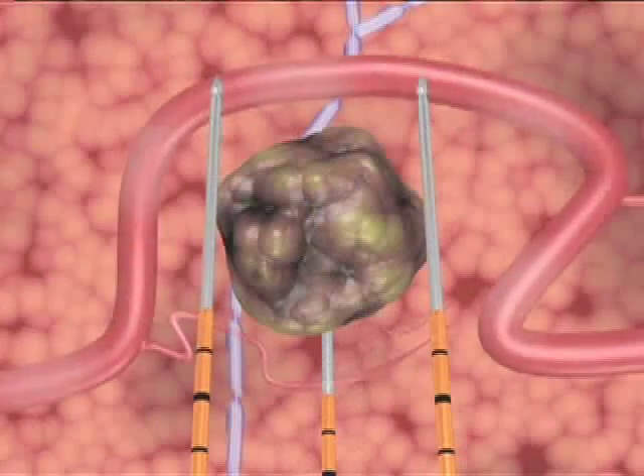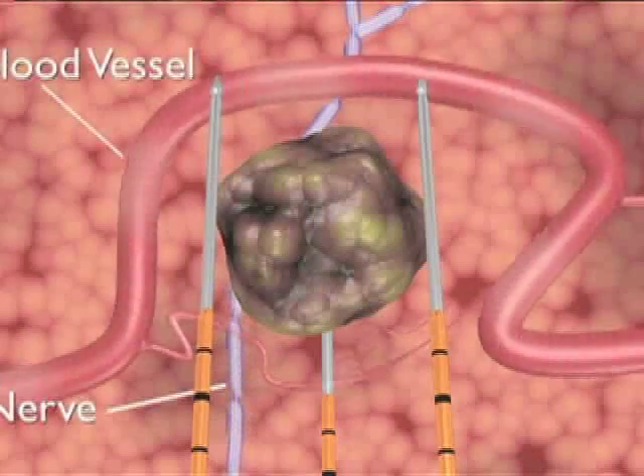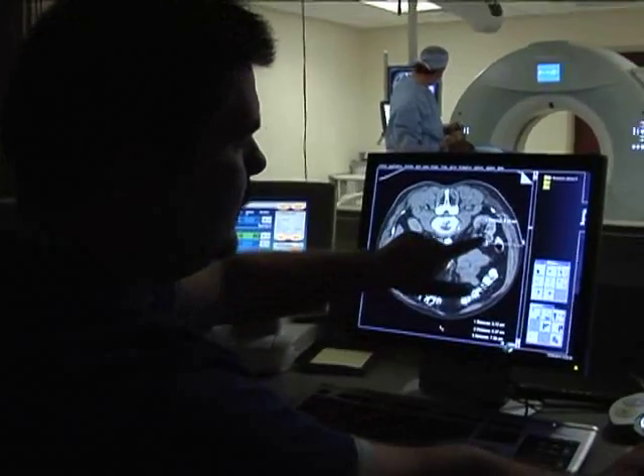It's essentially an electrical current that's delivered to the cancer cells that causes the cancer cells to open up and swell, and in that swelling process, the cancer cells die. It doesn't affect the healthy cells. The precision of NanoKnife makes it possible to target just the tumor without damaging healthy surrounding cells.